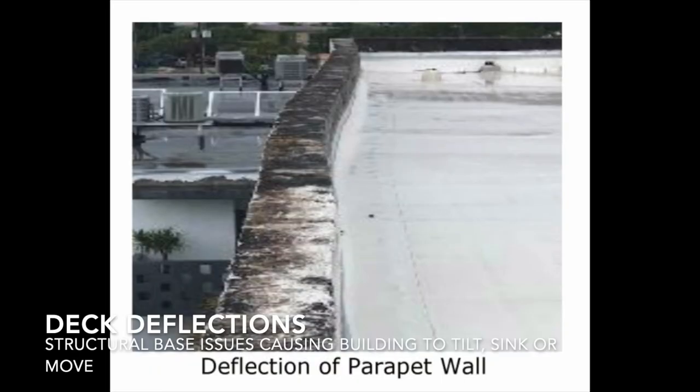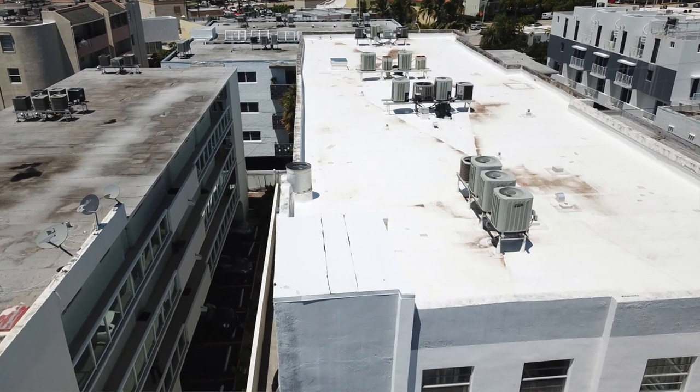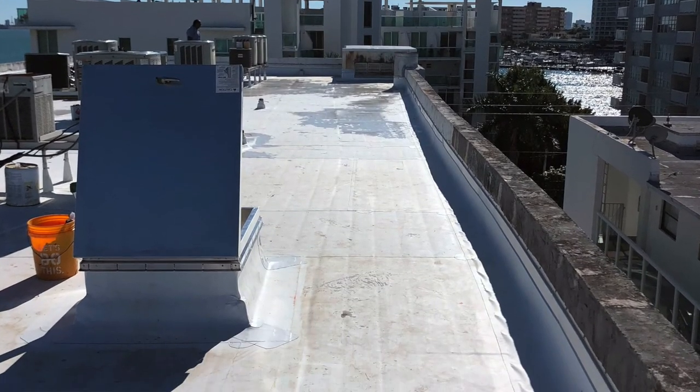Deflections in the deck can occur for a variety of structural reasons. Some of the most common are from shifting of the ground, especially here in Florida with buildings built near or on the beach, where sands and grounds are shifting due to erosion. This causes the building, instead of standing upright, to tilt to one side — like the Leaning Tower of Pisa.